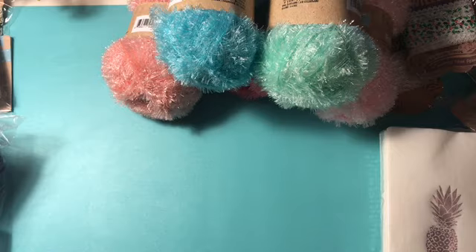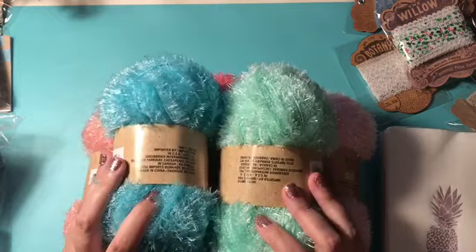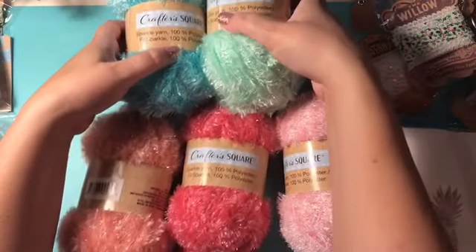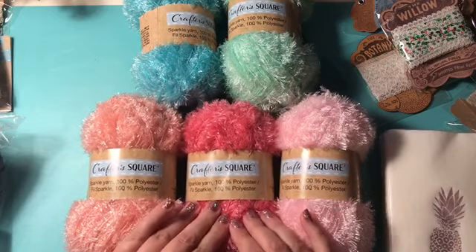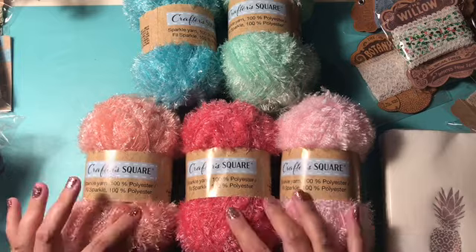Next we went to the Dollar Tree. I picked up another set of this sparkle yarn — that's what they call it from Crafter Square — the blue and the green and then all three pinks. This is really pretty. I'll get to share this now that I have a little bit more of it, so that'll be fun.